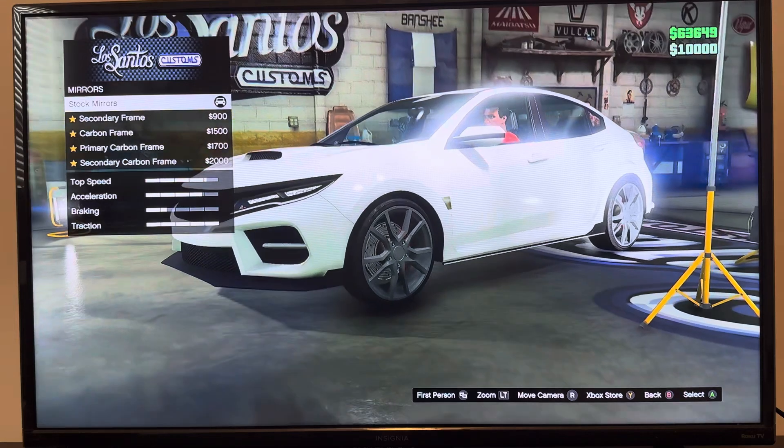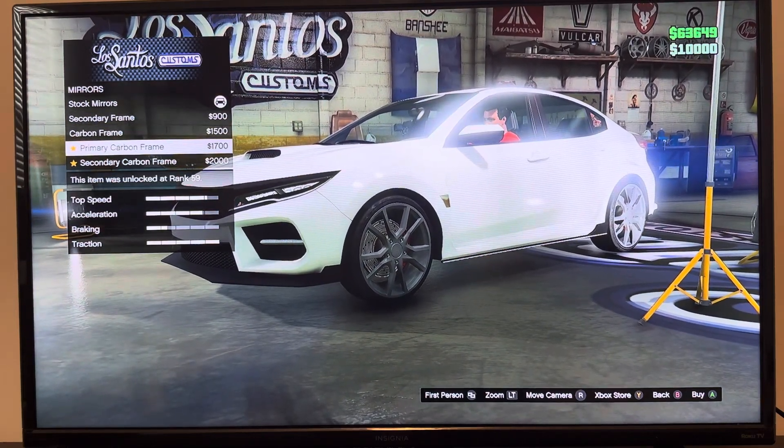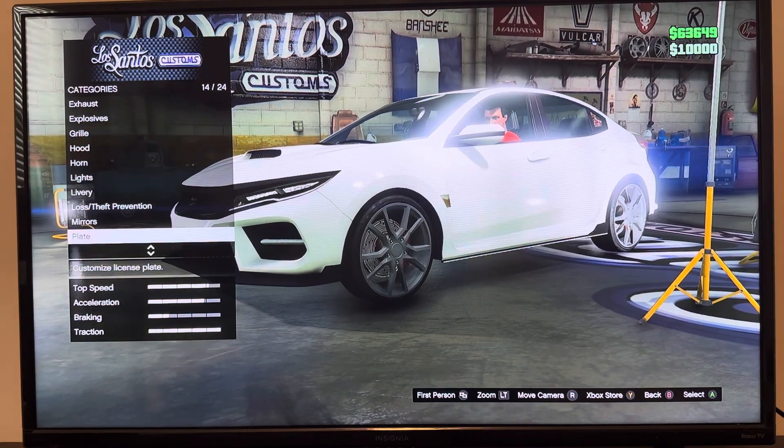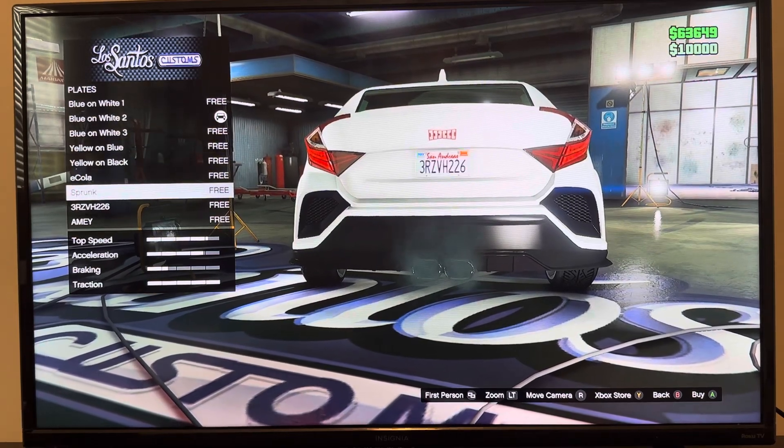We got mirrors: stock mirrors, secondary frame, carbon frame, primary carbon frame, secondary carbon frame. We got interior seats: red, blue and red, leather blue, leather black, black and blanc.